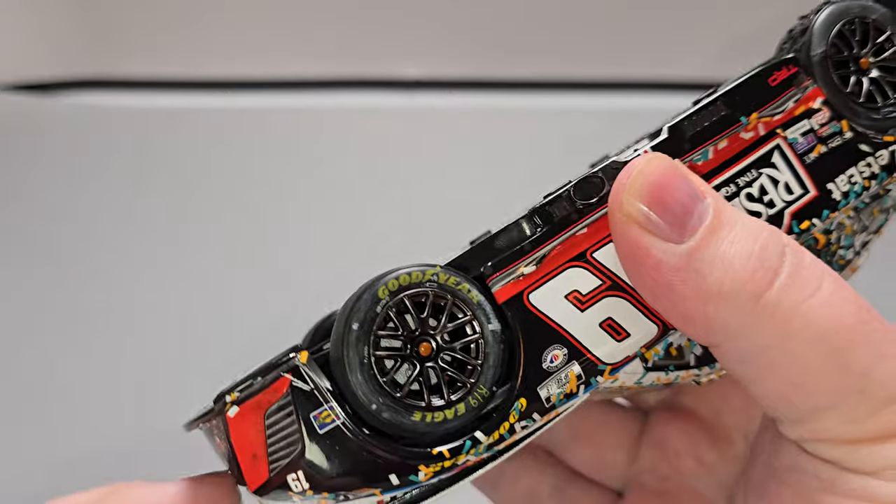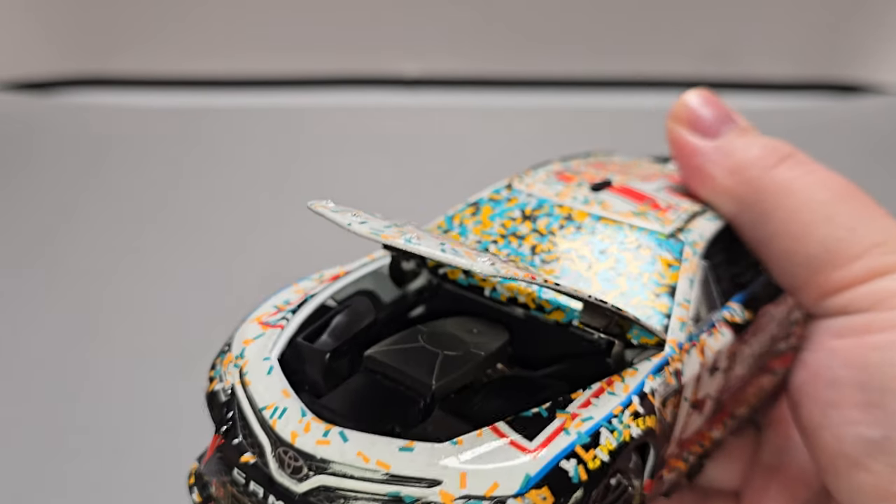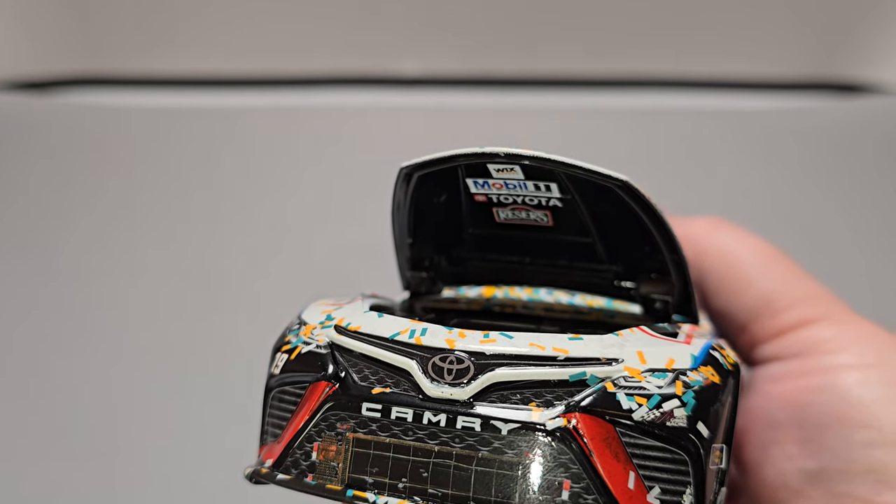Let's go ahead and see if we can get the hood open on this one. Here is your engine detail. Not much under there to see, but we do have Wix, Mobil One, Toyota, and Reese's branding.